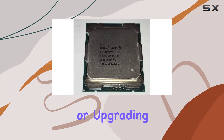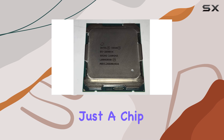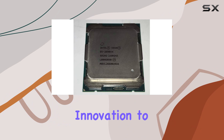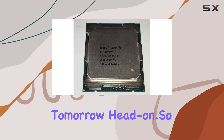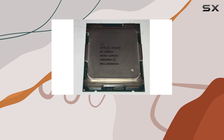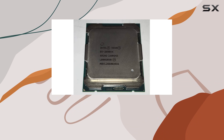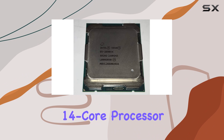For those building or upgrading their data centers, the Xeon E5-2690V4 is more than just a chip — it's a cornerstone. It's about harnessing the power of innovation to propel your operations forward, to meet the challenges of tomorrow head-on. So if you're in the market for best-in-class performance, energy efficiency, and reliability, look no further than the Intel Xeon E5-2690V4 14-core processor.